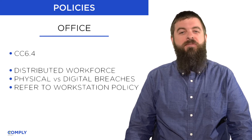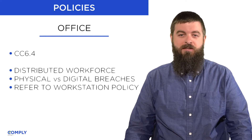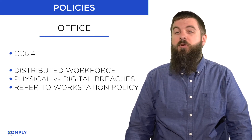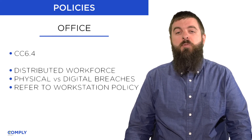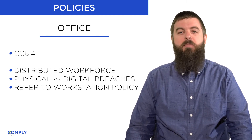In cases where physical keys are distributed, a manual ledger will be maintained for all issued keys. Physical access control is important because most workstations are physically vulnerable to attacks that aren't possible via typical malware.